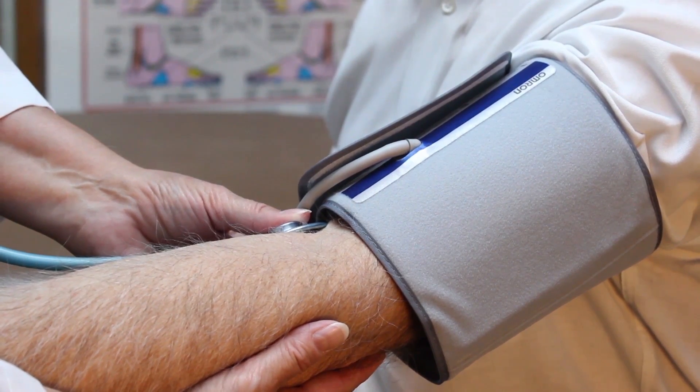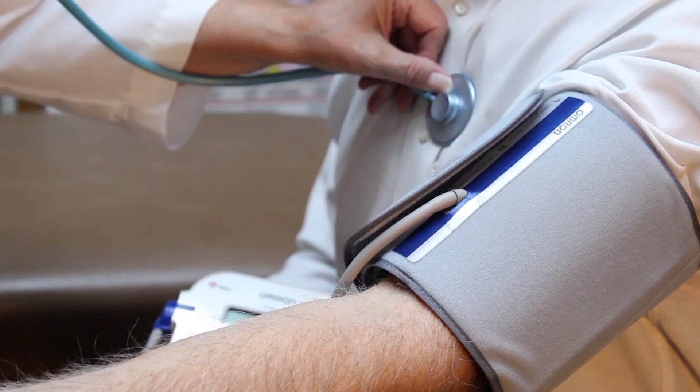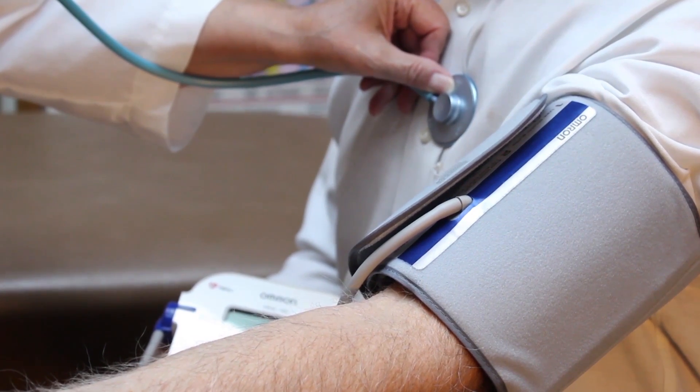One of the other main uses of this stethoscope is to take a blood pressure and to measure how the heart is pumping against the arteries and how the arteries are pumping it back against the heart. As you can see, the uses of the stethoscope are many.